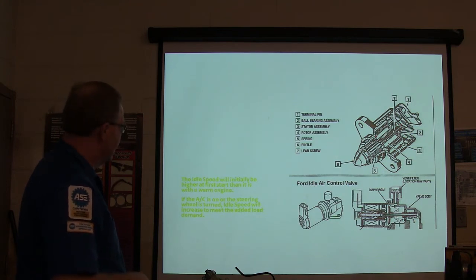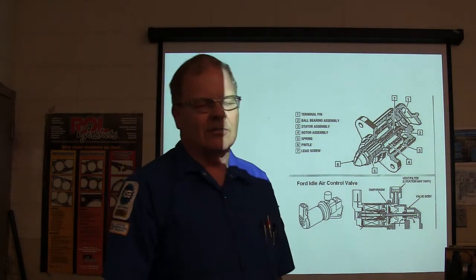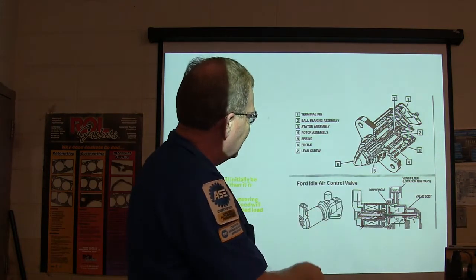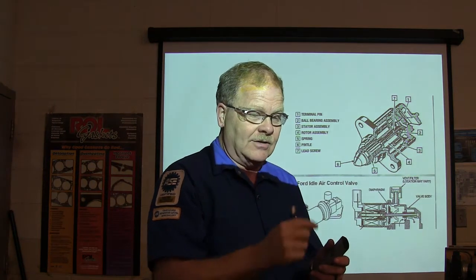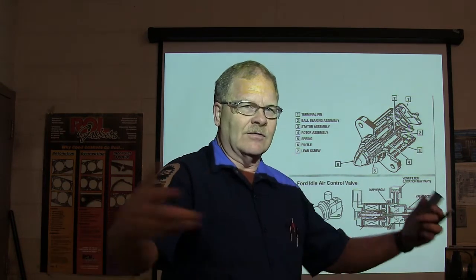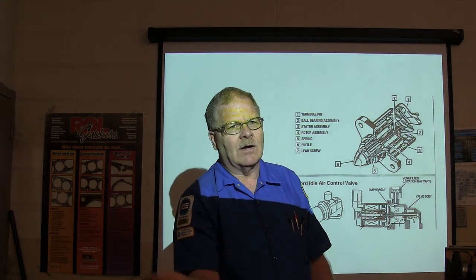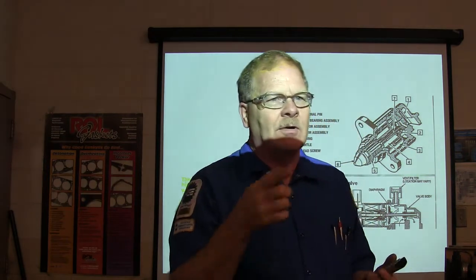A lot of the old idle air controls have a stepper motor. This little stepper motor has several terminals — typically one hot and three grounds — and those grounds turn a little nut that runs a plunger in and out in steps, stopping it anywhere it wants. With your scan tool you can see how many steps it is. If you've got an air leak and it's idling too fast, it'll have zero steps. A diagnostic technique: take the air inlet tube off and cover the throttle body with your hand. If it tries to suck your hand in and kills the engine, everything is going through the throttle body. If it stays alive and runs fast, air is coming from somewhere else.